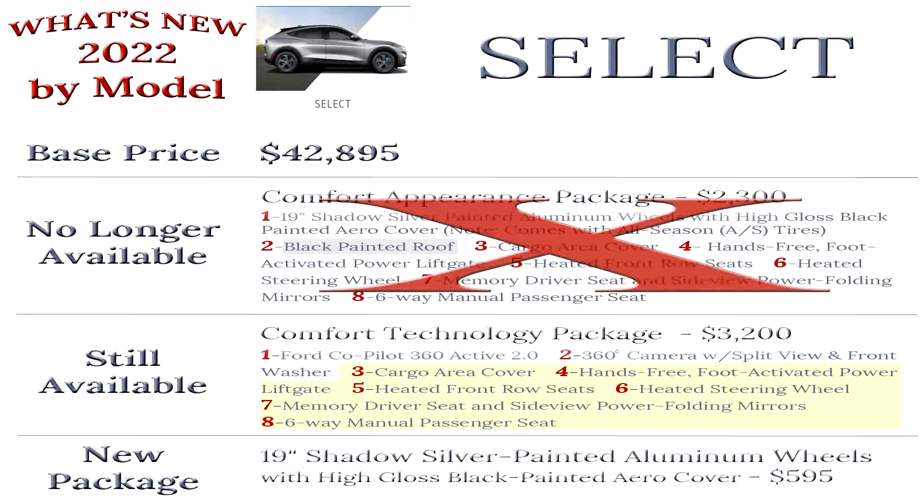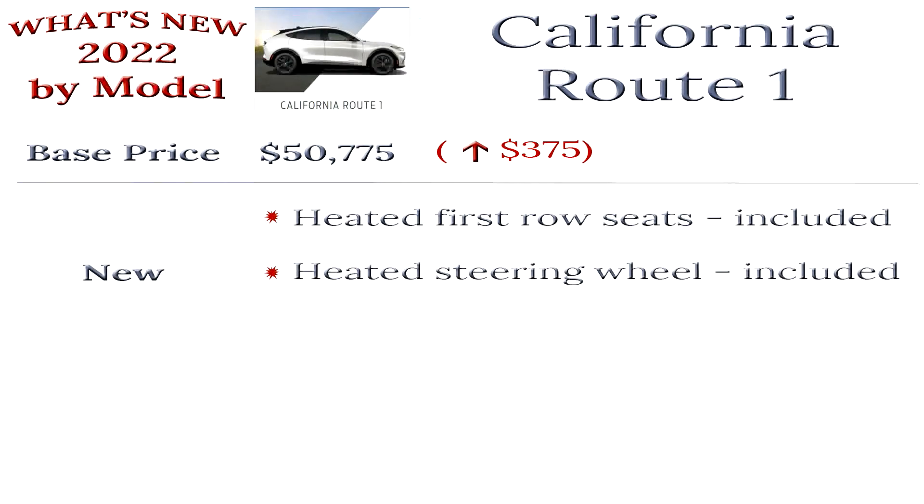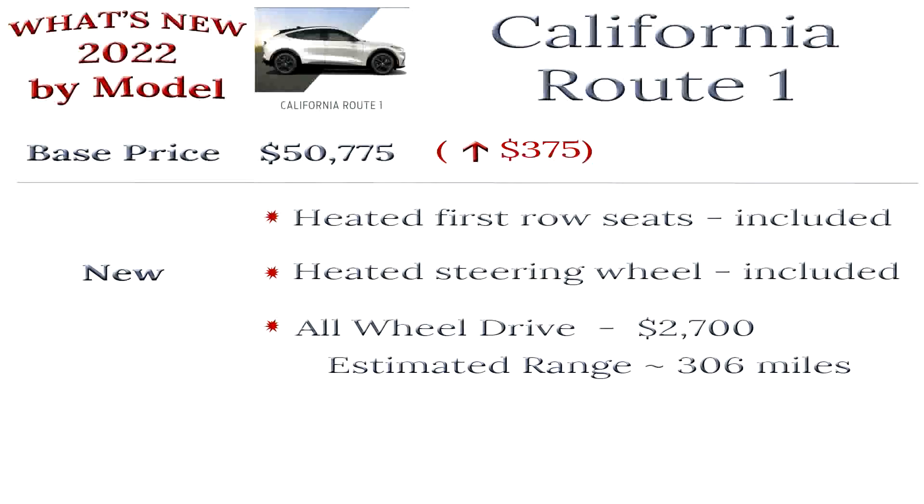If you want to order a Mach-E with a black painted roof, you need to look at the GT models. The California Route 1 model has the most changes. The cost of the base model is now $50,775, which is an increase of $375. For that additional $375, you get heated front row seats and a heated steering wheel — both items that were not available on the California Route 1 model last year. For an additional $2,700, you can now get this model with all-wheel drive. Ford updated the estimated range for the California Route 1 all-wheel drive model to 306 miles, which is why we will likely see updates to the other estimated ranges soon.